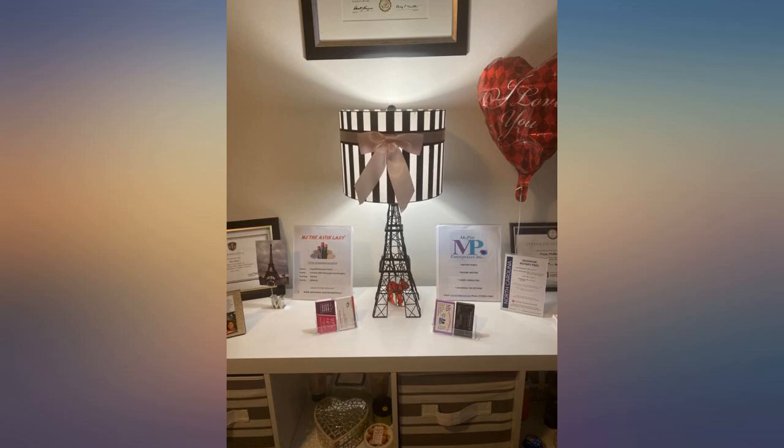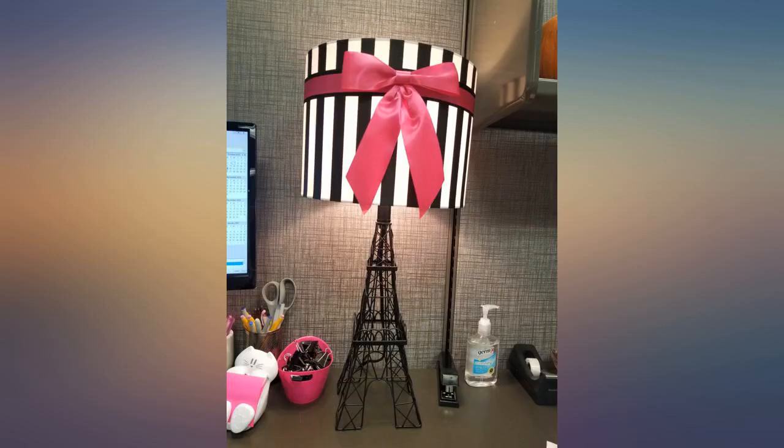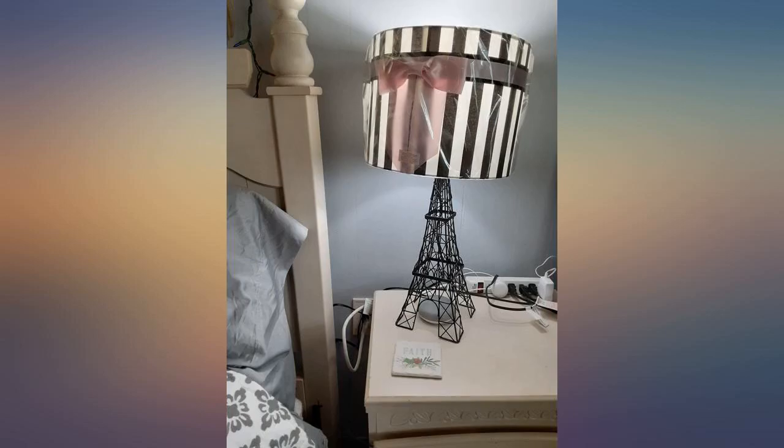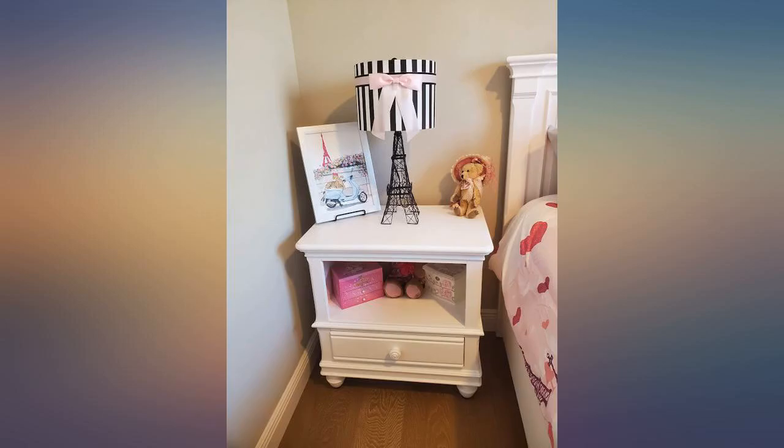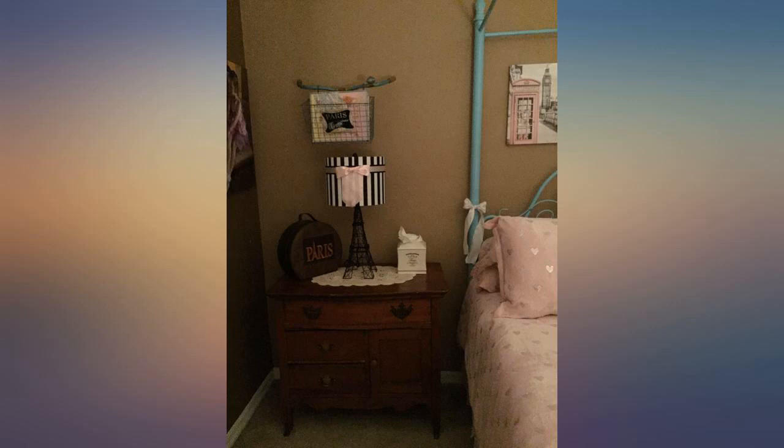This lamp is absolutely adorable for anyone doing a Paris themed room. My granddaughter absolutely loves it and even my son-in-law thought it made the room. If looking for a Paris theme, don't hesitate. We got it with the light pink bow since other things in the room shared that color, but either way it's simply adorable.